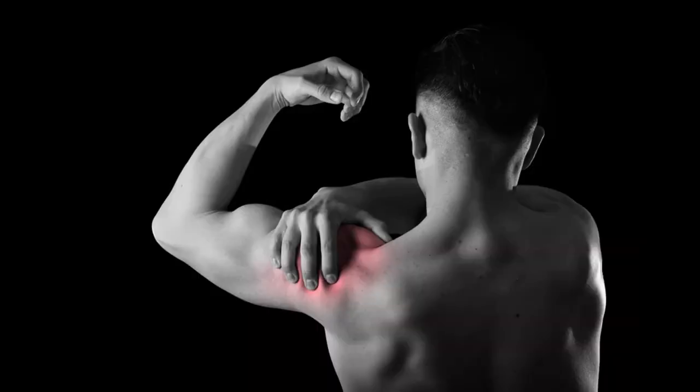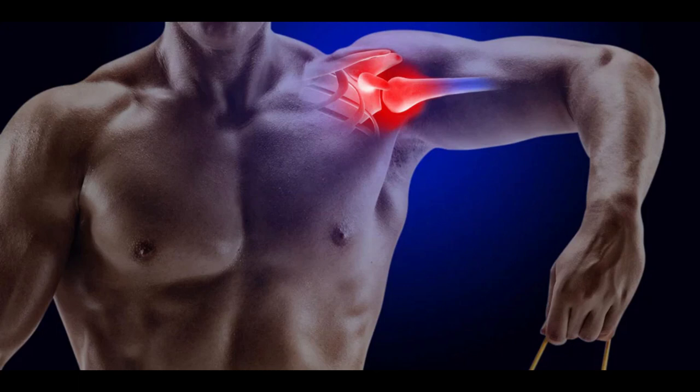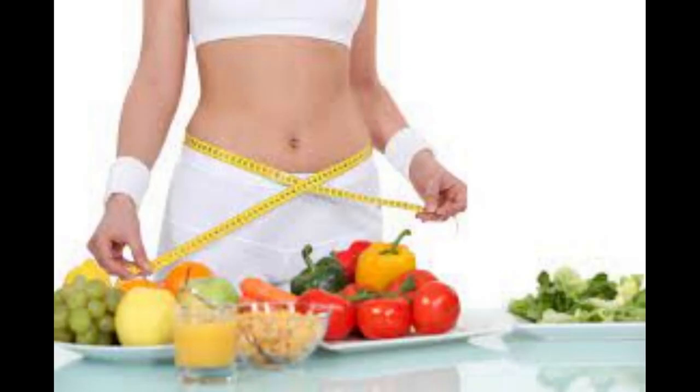In summary, shoulder dislocation is a painful and debilitating injury that can be caused by a variety of factors, such as direct trauma, falls, or sudden movements. It is important to strengthen the shoulder and practice stretching exercises to prevent injuries. In addition, nutrition can help promote healing and prevent inflammation in the shoulder region.